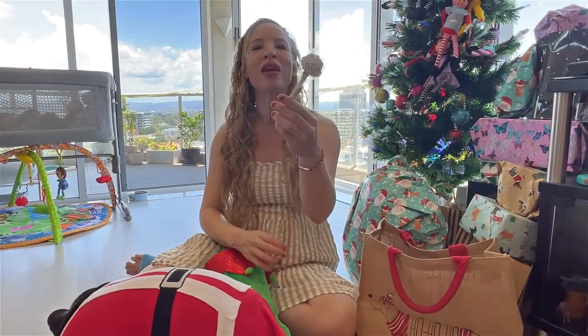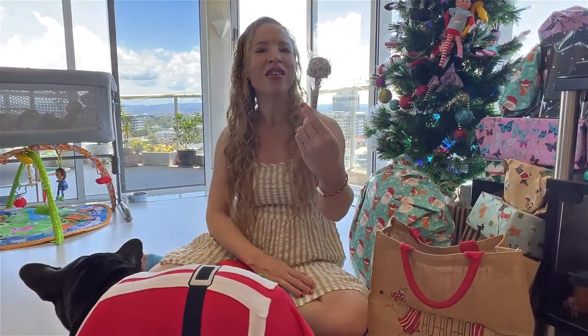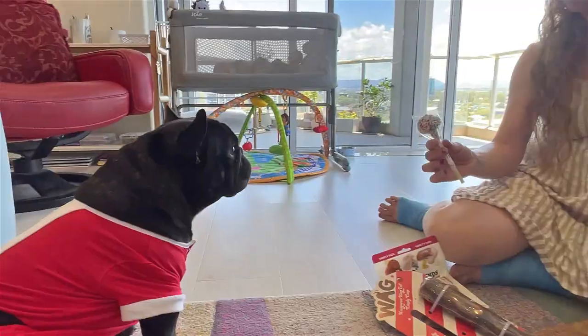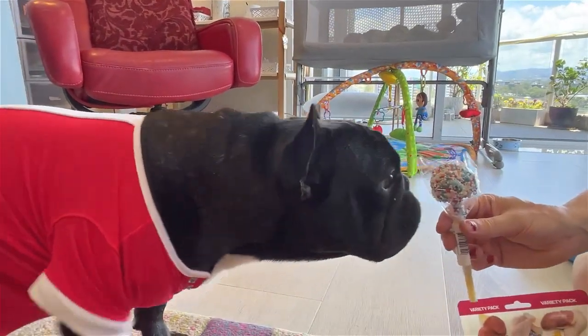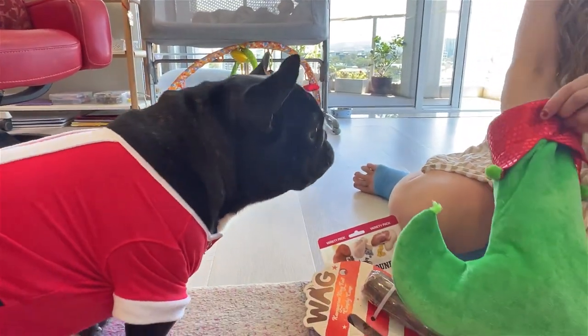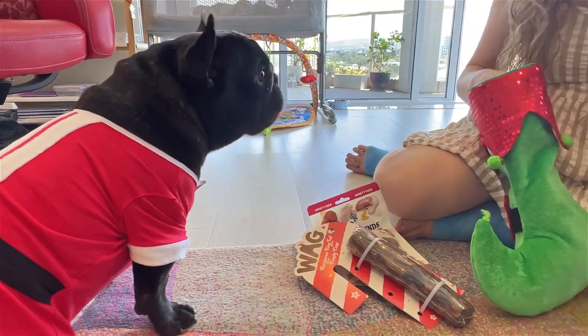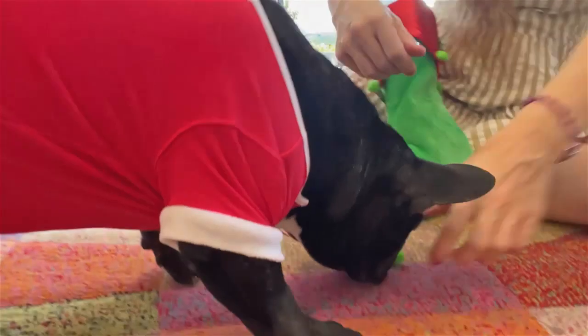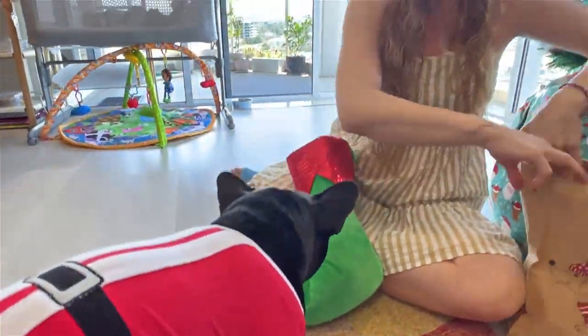Oh this looks yummy, he's going to love this. It's some sort of dog-friendly lollipop. You can look forward to this on Christmas day - we're going to pop that in your stocking. Oh look, he's taken off one of the pom-poms!